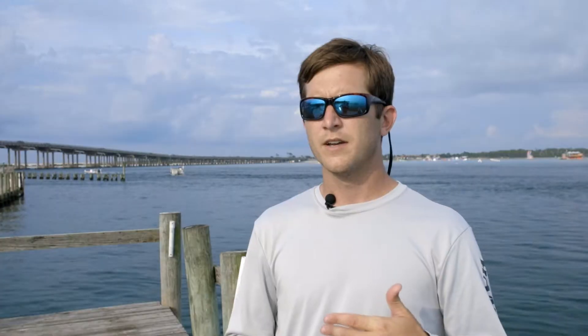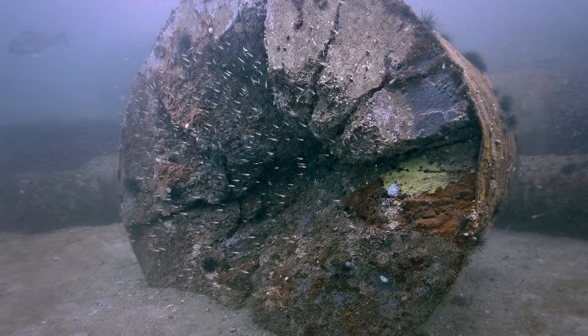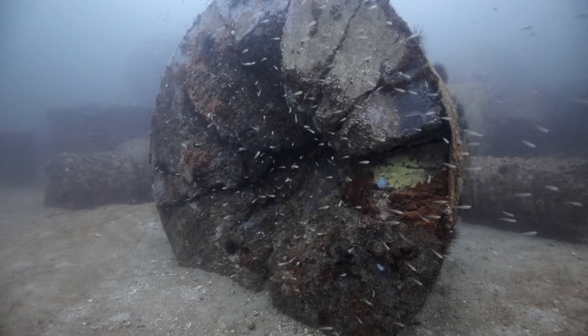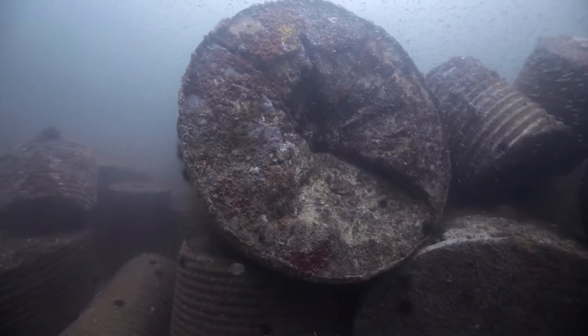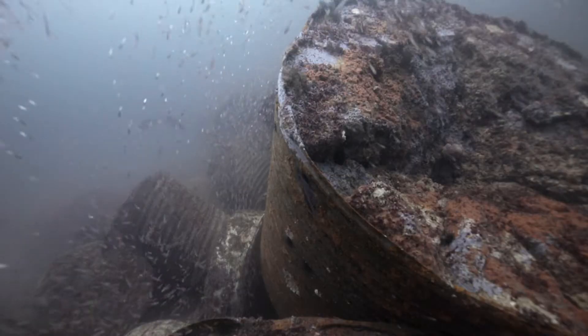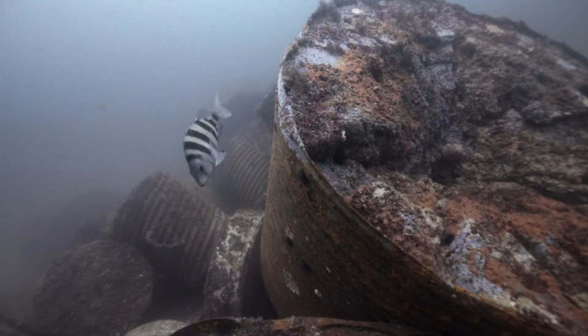Once the target has been destroyed, it provides a lot of complexity to that concrete. Normally that concrete would be pretty flat, but once that ordnance makes contact with it, it opens it up quite a bit and allows a lot of little hiding spots for some of your smaller fishes. Each target structure ranges anywhere from 2,000 to about 10,000 pounds. At this particular site, there's about 900 tons of concrete target material that's been deployed.